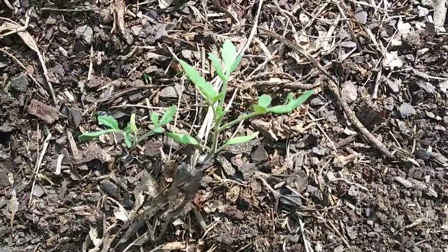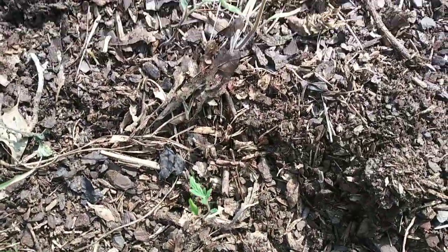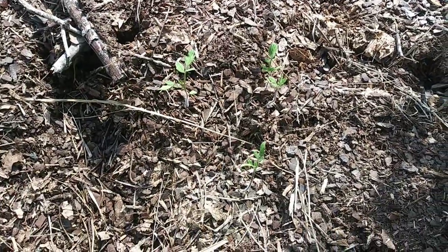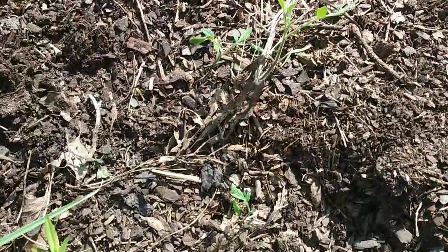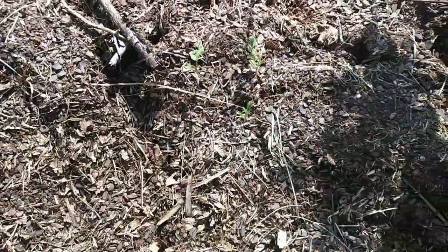See that plant right there? There's another one there and some more here. They kind of look like tomato plants to me. I didn't plant tomatoes here, so maybe a critter ate one of the other tomatoes and came and deposited the seeds here. I'm gonna let them grow and see what happens.